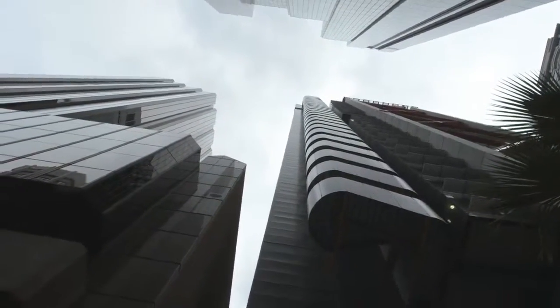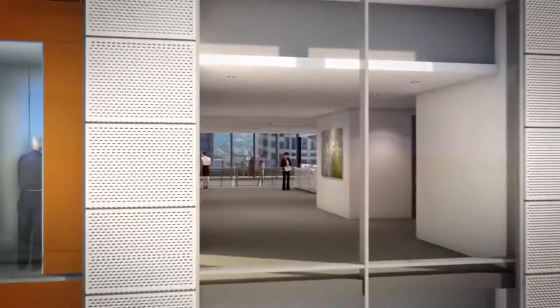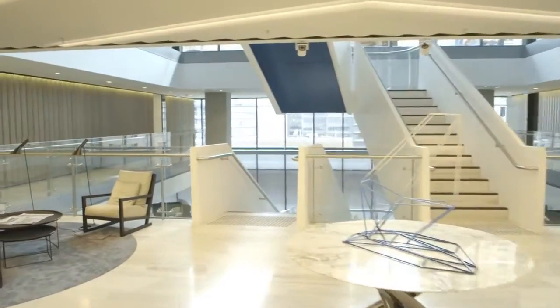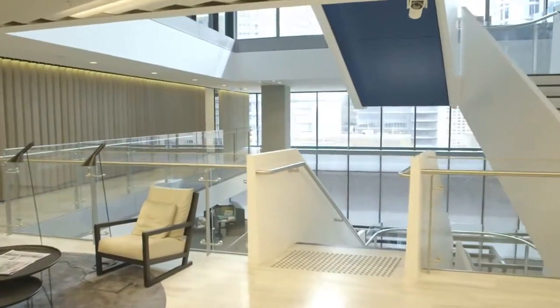I like buildings that unwind as you get closer. You get to the centre of the building, and you've gone through all these stages, all these layers, and that's very important to us.